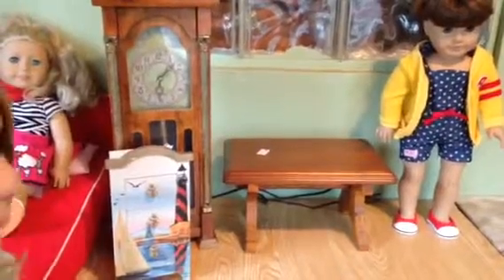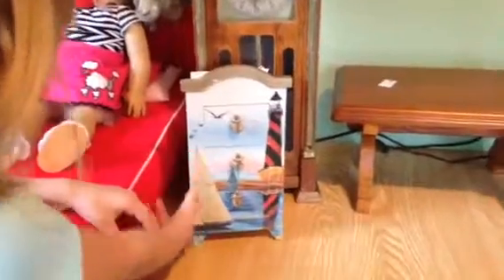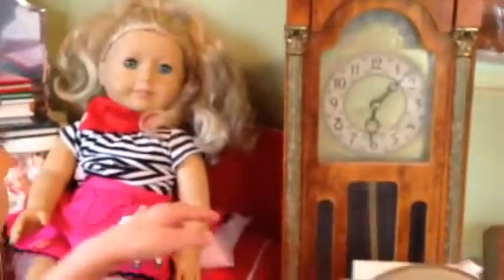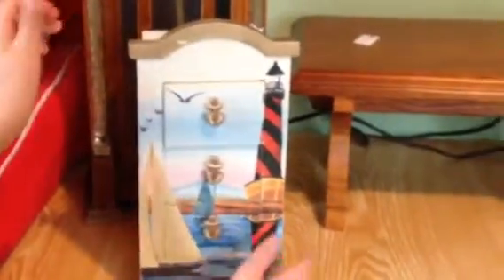We're just going to show the doll items. The first thing I got was this cute little dresser — it was probably a jewelry box — and we will use it for Caroline. Caroline is right there, dressed in the 50s. She's going to be a sock hop girl for Halloween.